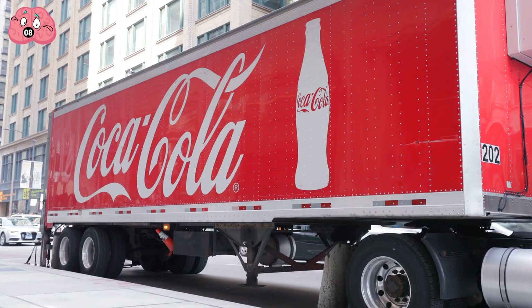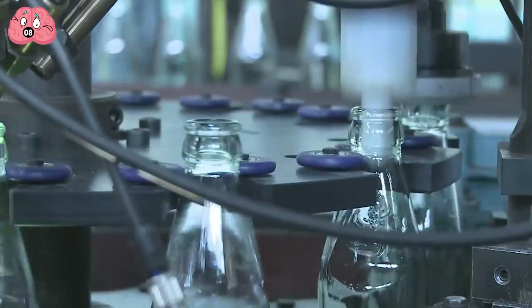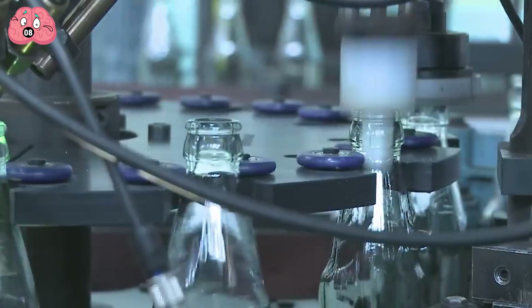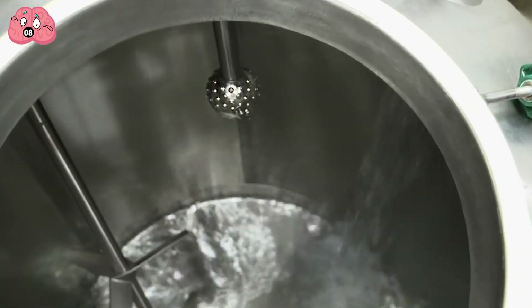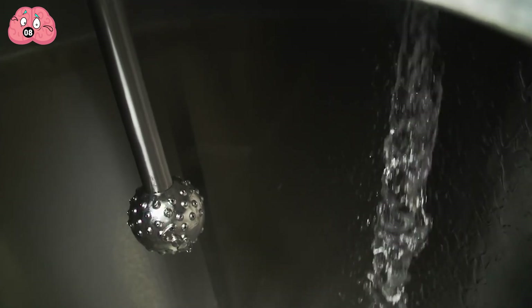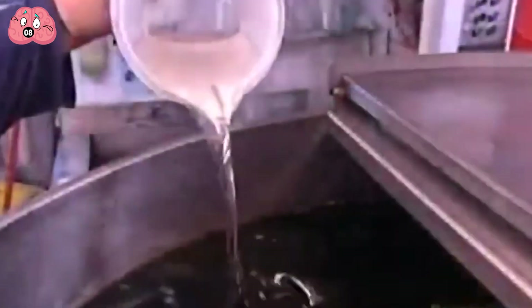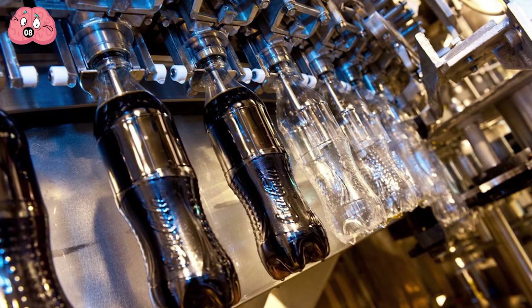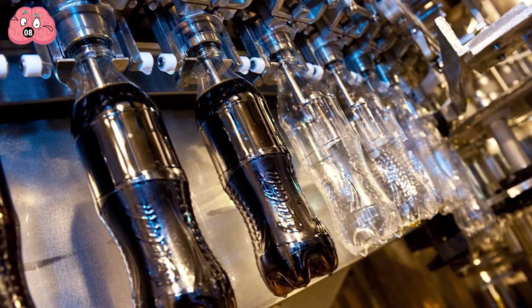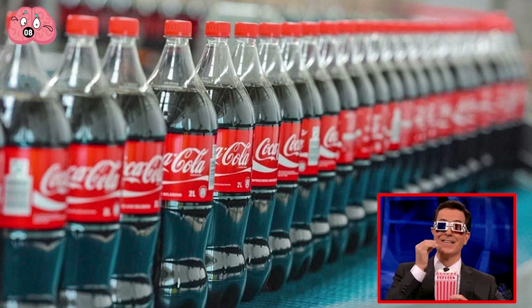The bottles arrive at the plant directly from the company that manufactures them. Nevertheless, the containers are still washed to prevent the introduction of harmful substances. During this time, purified water — which comprises 86% of the drink — is mixed with a special extract in a separate container. Concentrated sugar syrup is then added. The bottles are carbonated and placed into a machine that fills them with the resulting liquid. It's a simple process but still enjoyable to watch.